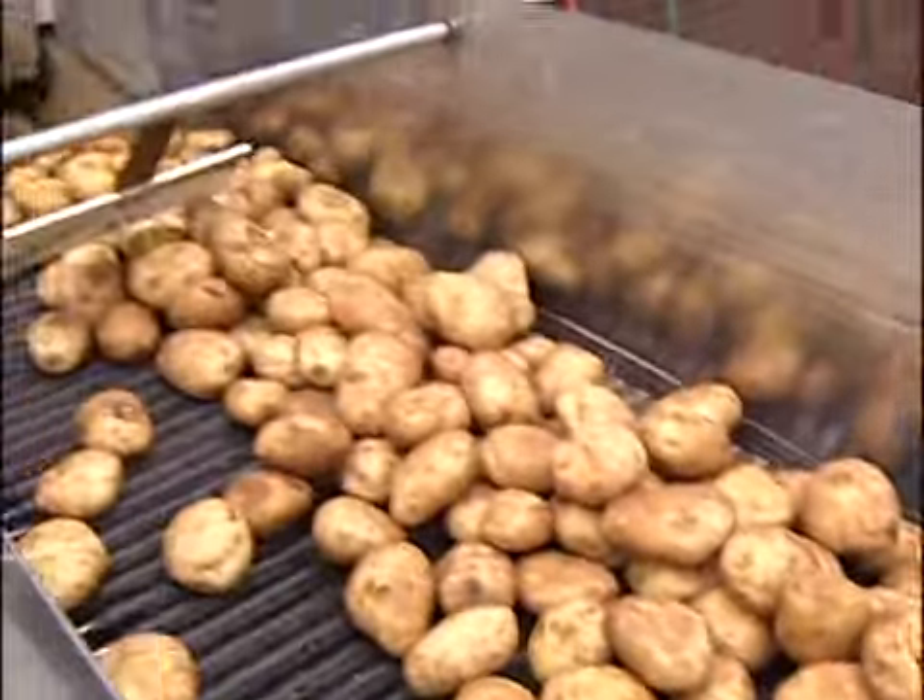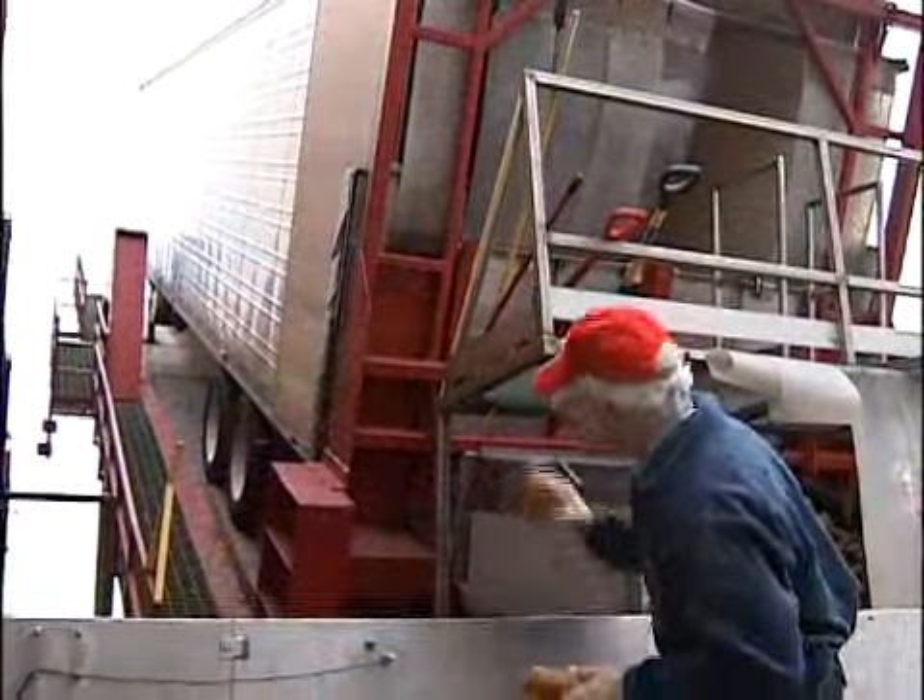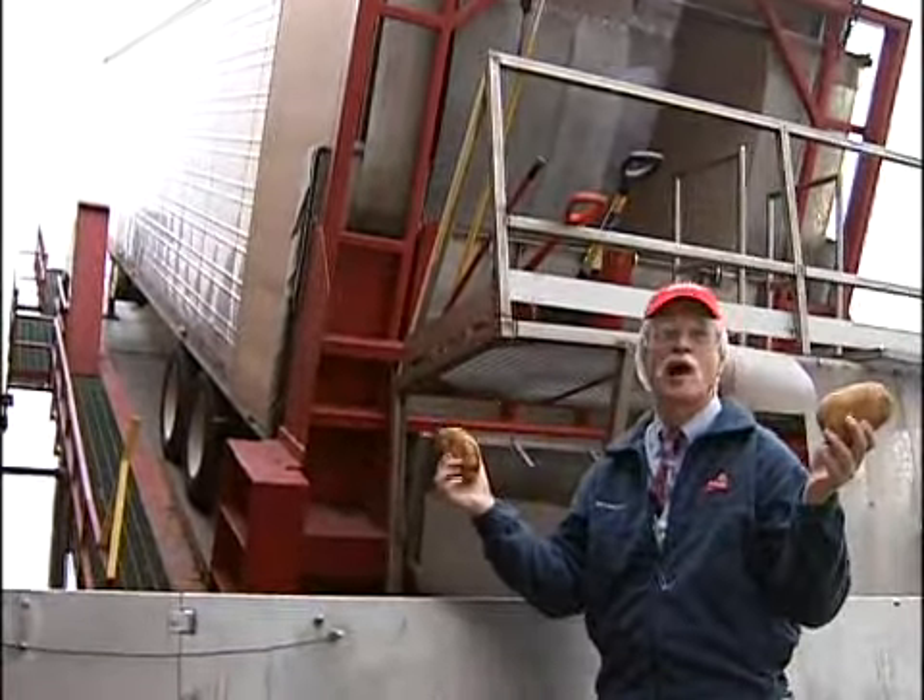The truck is now at about 24 degrees — it's at a great slant — and all the potatoes just roll off.